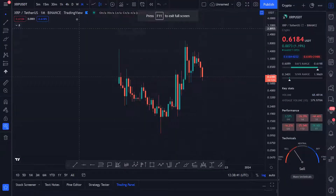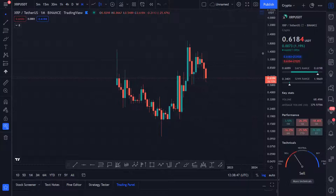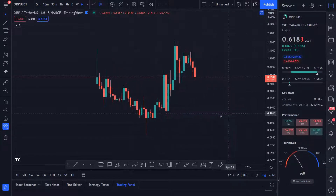Hello guys, welcome to my YouTube channel. This is my first time doing an XRP video, so if I get a good response I'll keep making these kind of videos for XRP.